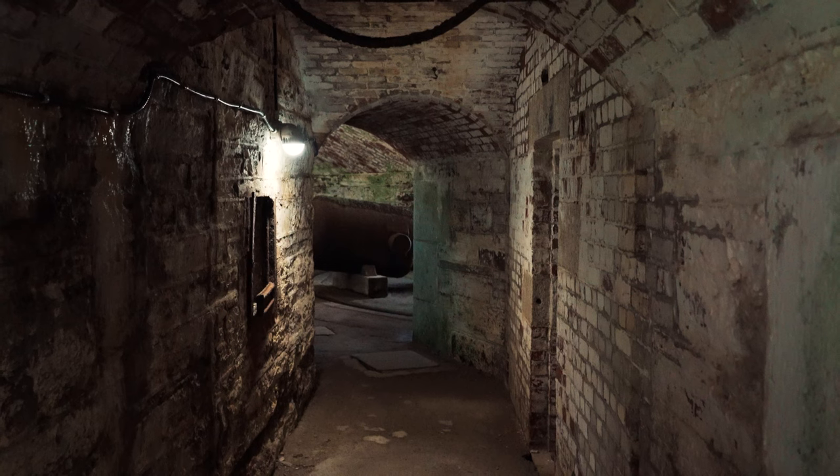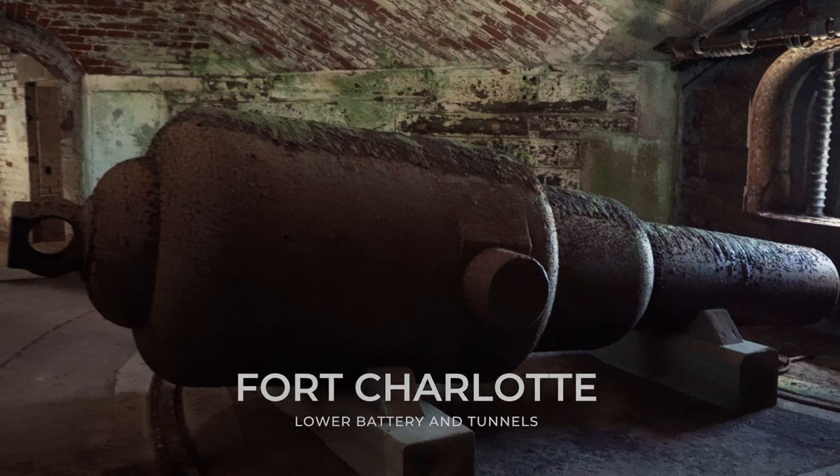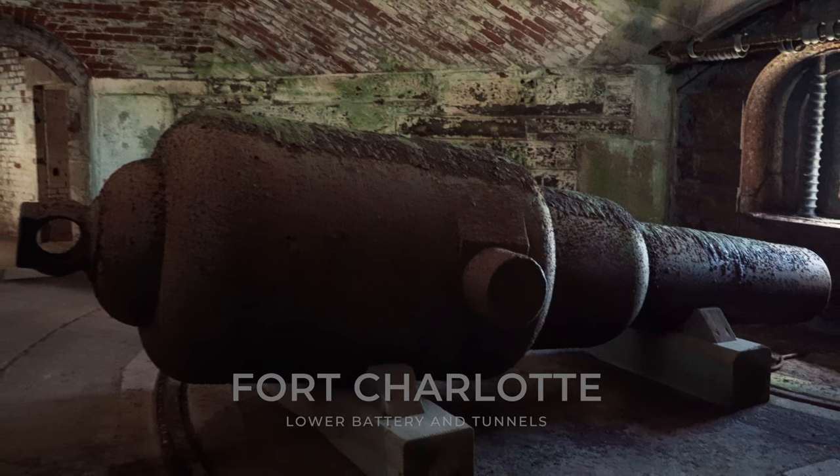The center of the island became a maze of underground magazines and tunnels to service the batteries. Join me as we explore the underground tunnels and lower battery of Fort Charlotte.